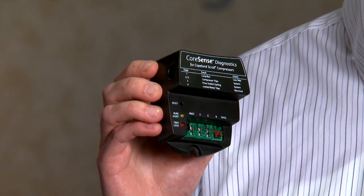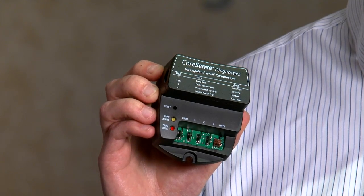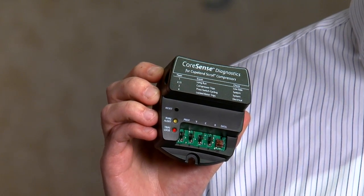I'd like to introduce you to our latest innovation in compressor electronics, the CoreSense Diagnostics Module. This device is exclusive to Copeland's Coil compressors and is intended for use in single-phase residential applications for both air conditioning and heat pump.